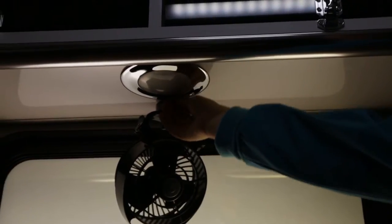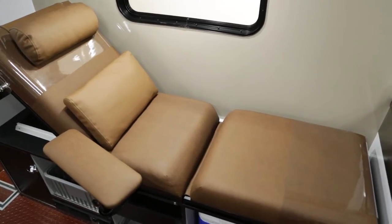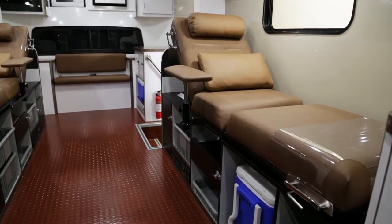And you'll appreciate the individual overhead lighting, as well as the fact that our antimicrobial vinyl cushions are available in a range of 50 color options and are easily replaced if needed.